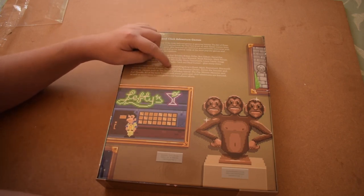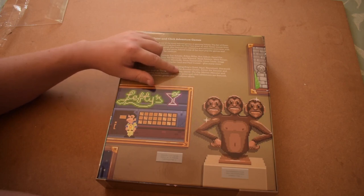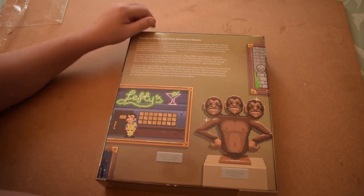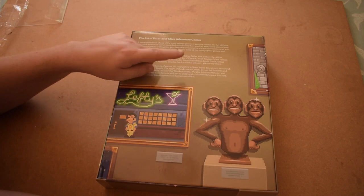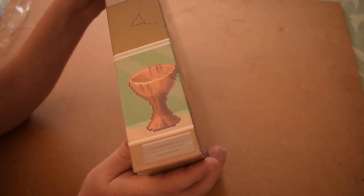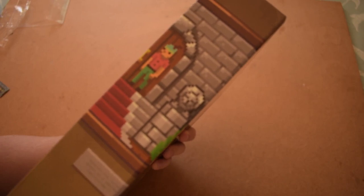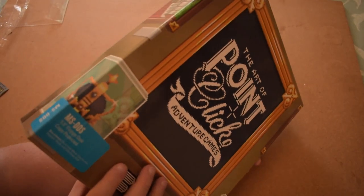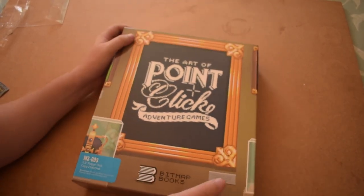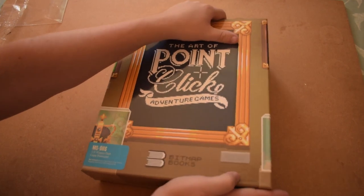Looking at the sides of the box, we've got what I believe is the Holy Grail from Indiana Jones and the Last Crusade, Simon the Sorcerer, and Graham I think from King's Quest — I haven't played that series. There's a crown and of course this lovely cover. It literally lifts off like a big box PC game would.